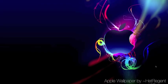This is Apple Wallpaper by Het Regent. The neon behind the apple as well as that rim of color around the edge of it — love it.